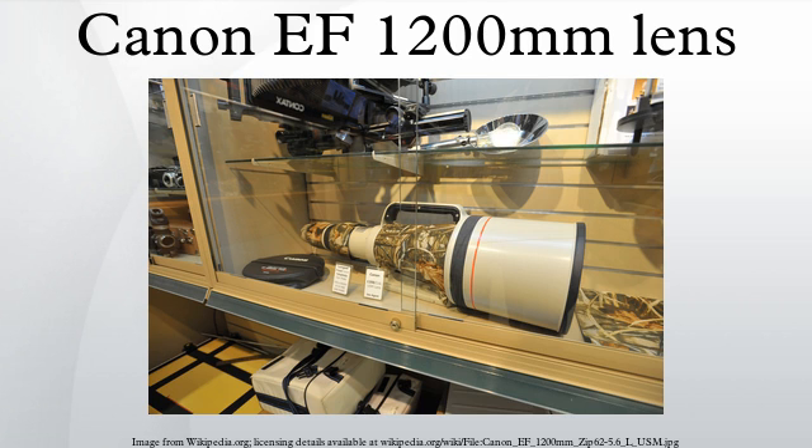It is compatible with the Canon Extender EF teleconverters. The lens uses a small slot to insert filters near the base of the lens, similar to other super telephoto lenses, rather than the conventional attachment at the end of the barrel.